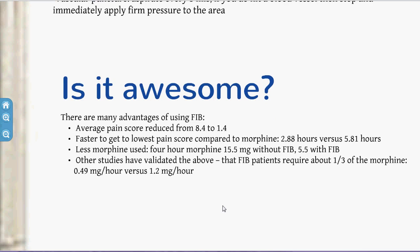Is the FIB awesome? Yes, it's pretty awesome. Studies show average pain scores reduced from 8.4 to 1.4. You also reach that low pain level faster versus morphine, and you use about a third of the morphine. For elderly patients where you want to minimise morphine due to apnoea risk, it's a great option.